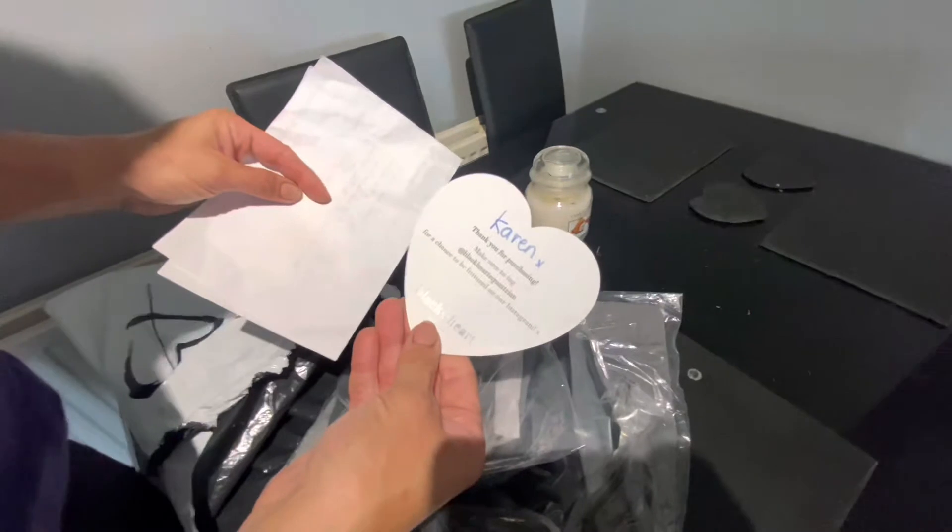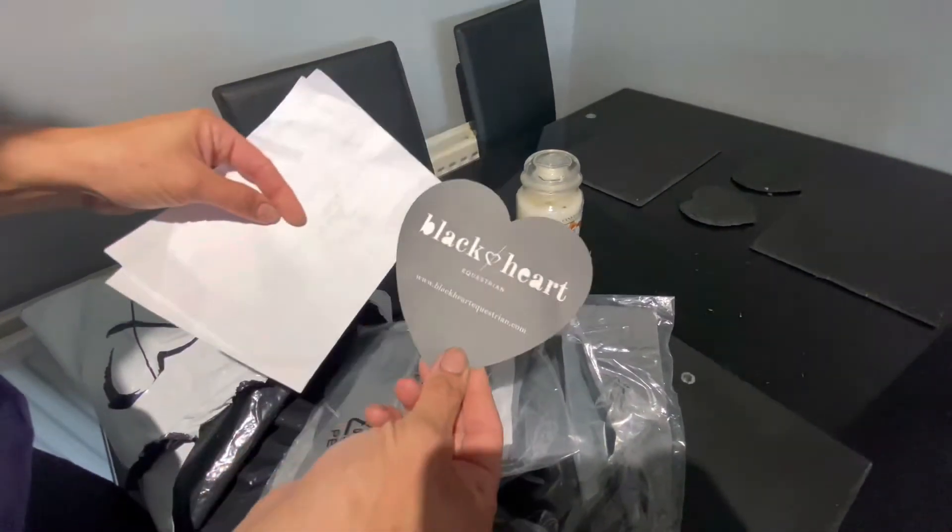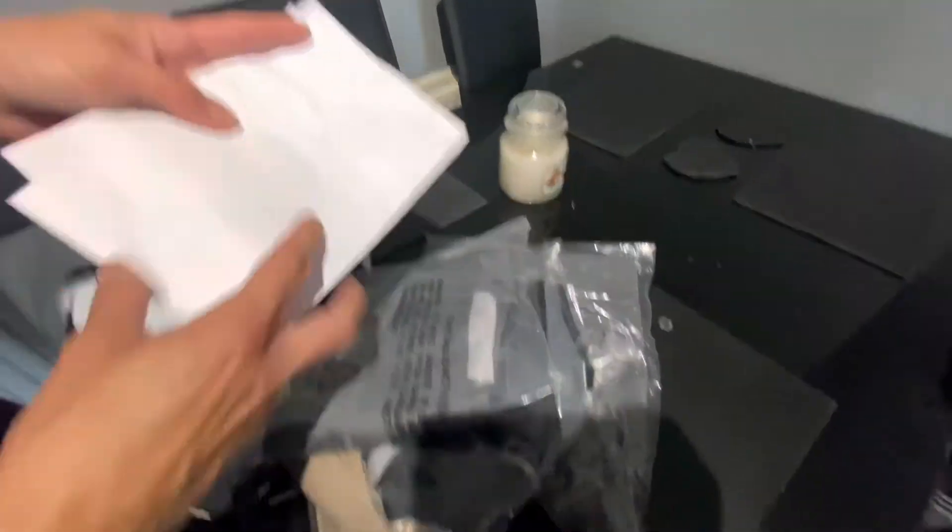There's a card inside saying thank you for your purchase, make sure to tag Black Heart Equestrian for a chance to be featured on their Instagram. That's nice. And my delivery note.